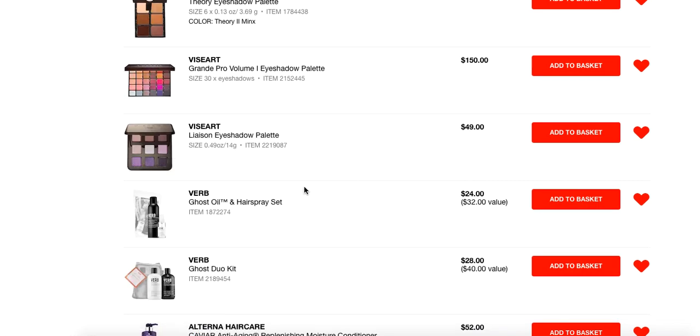Lastly, one of their newest releases — the Viseart Liaison palette is absolutely beautiful. I cannot give enough raves to this particular eyeshadow palette if you love purples. If you have any kind of draw to it, I can tell you that the formulation of the eyeshadows is top notch.